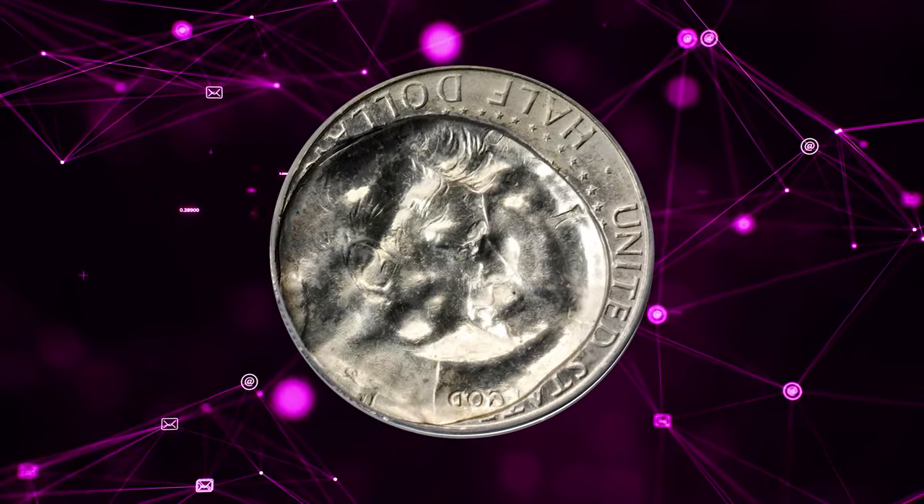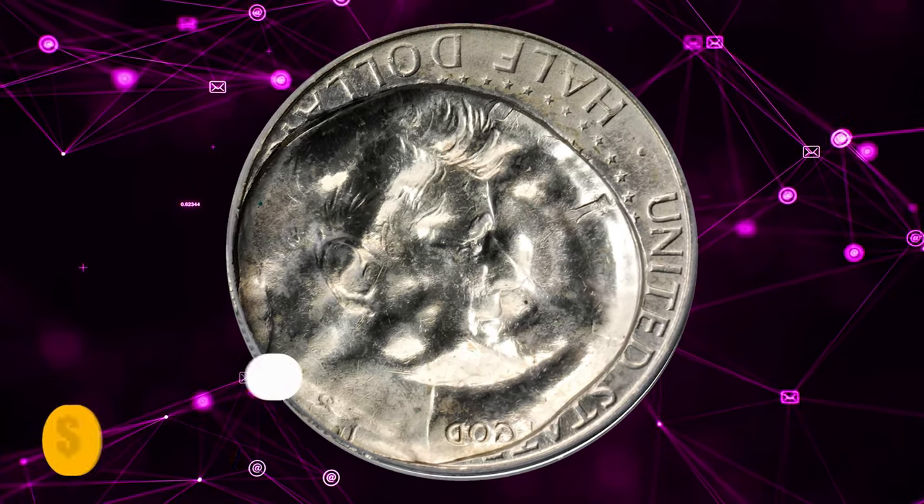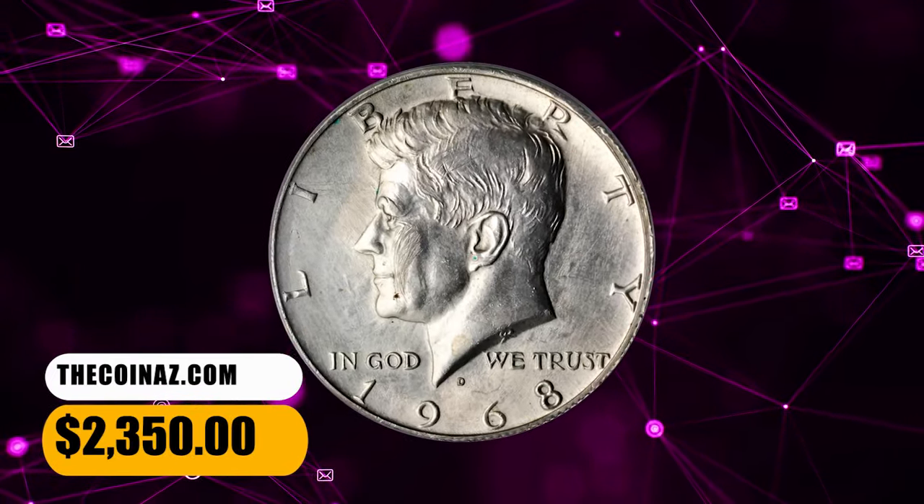A few surface scratches on the obverse cheek of Kennedy, perhaps from the ejection process. This error half was sold for $2,350.